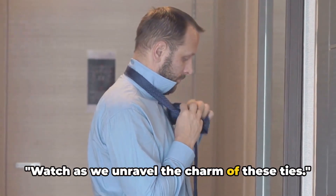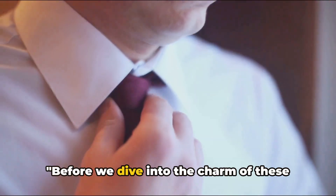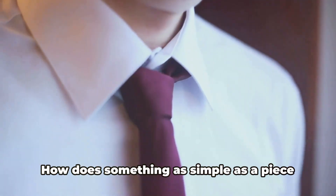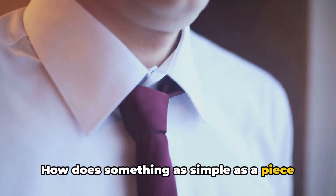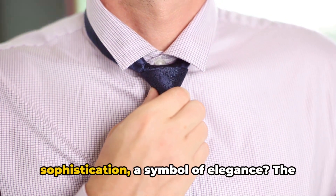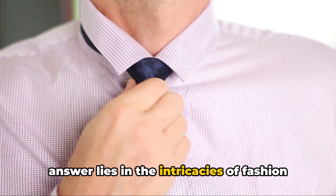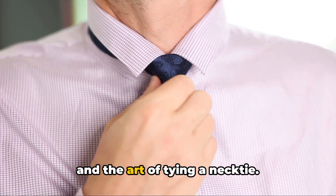Watch as we unravel the charm of these ties. But before we dive in, let's momentarily step back to ponder: how does something as simple as a piece of fabric metamorphose into a token of sophistication, a symbol of elegance? The answer lies in the intricacies of fashion and the art of tying a necktie.